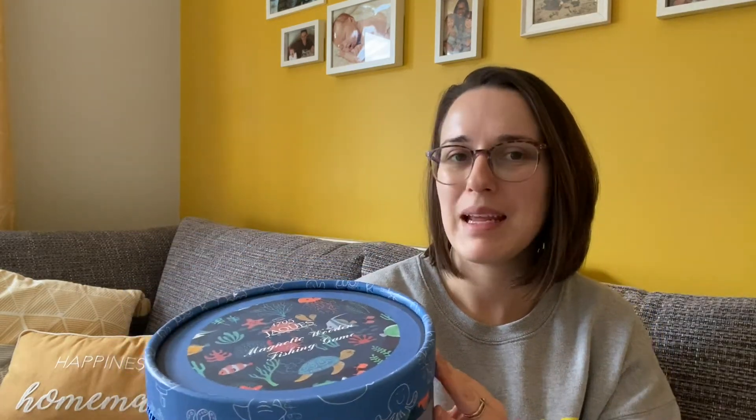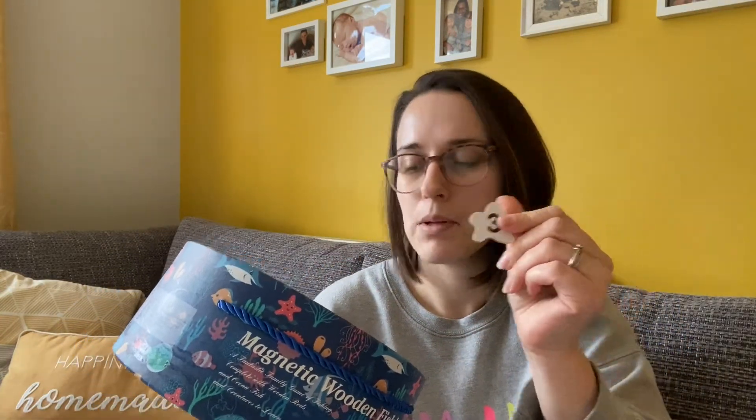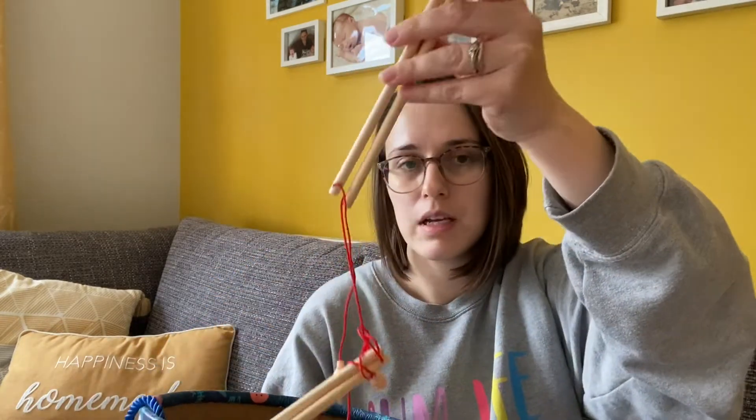For Mila I chose this fishing game. She's been really enjoying playing games with us recently — she had a little pairs game she really loved — so I thought it'd be a good idea to choose a game we could play together. Inside it's hand wrapped by Lucy, so thank you Lucy! Inside we've got lots of fish, some with letters and some with numbers, and there are also some fishing rods. It's magnetic, so you fish for the fish.